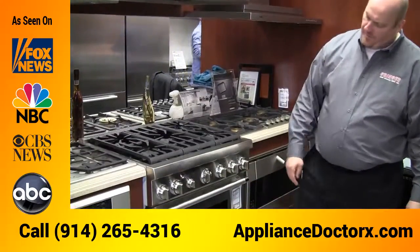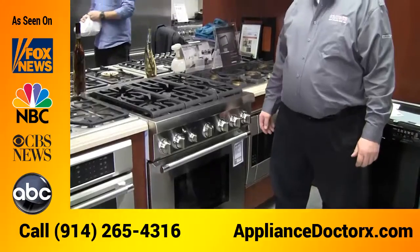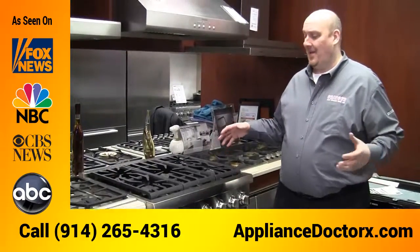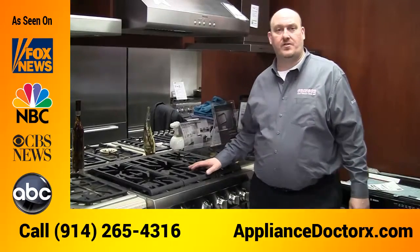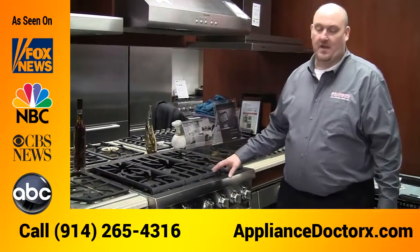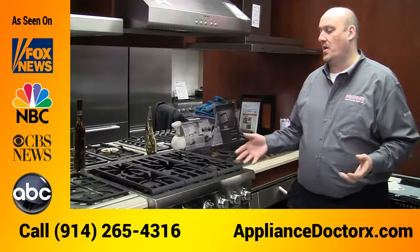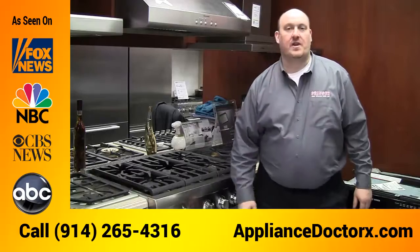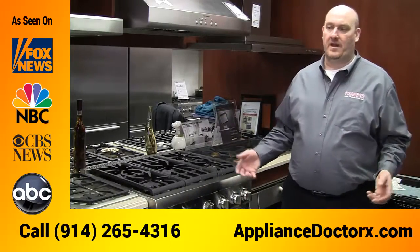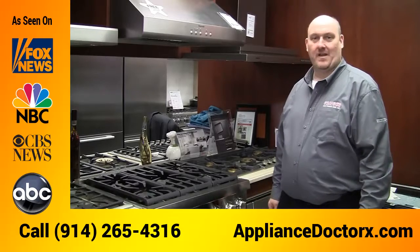Overall this unit gives you a lot of value. The four-burner model is $4,150 and comes with a free dishwasher. Whether you choose the four or five burner, you can get the range in a four-thousand-dollar price range with a free high-end Thermidor dishwasher. You can get a professional handle on the front or have it panel-ready to match your kitchen and make a beautiful kitchen.